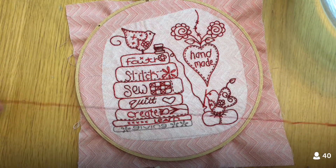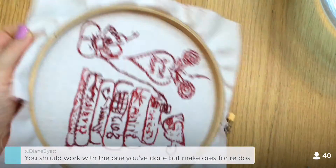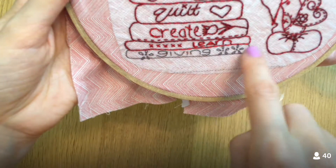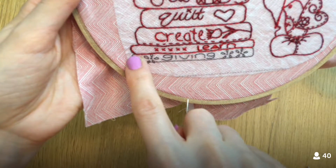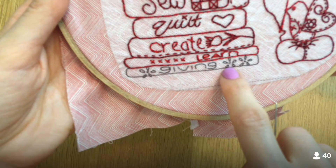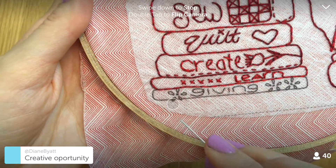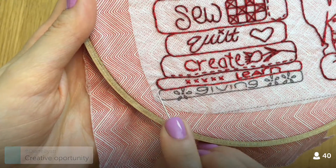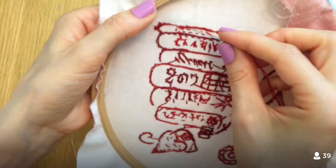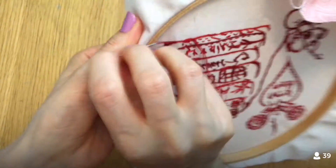I'm going to start here and go around the whole outside first, then go back and do the inside stuff. Some of these little loops go on the outside edge, so I want to make sure they're on top of the main line — which means I have to stitch the outside line first. It's going to be a little tough being this close to the edge of the hoop, but we're doing it anyway.